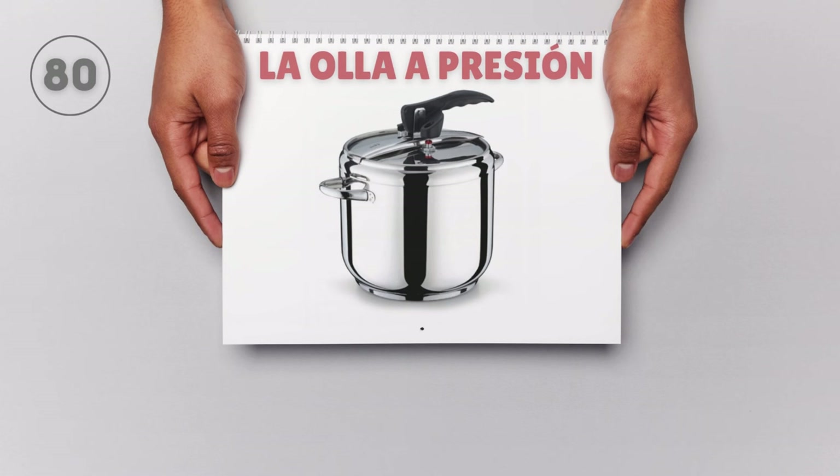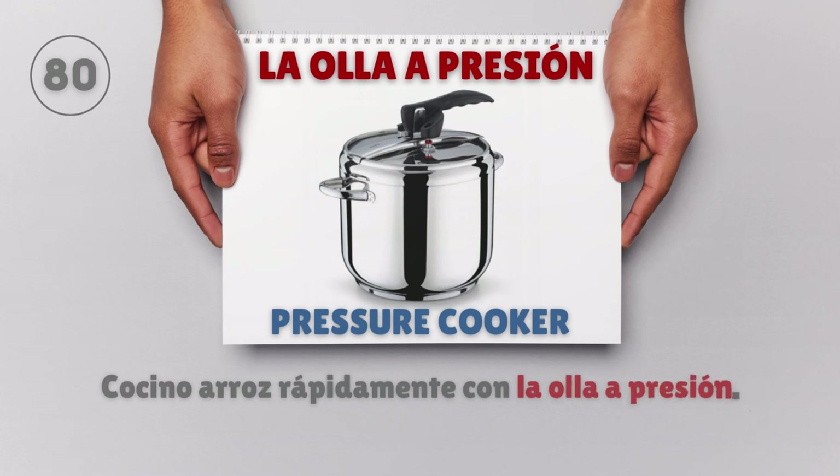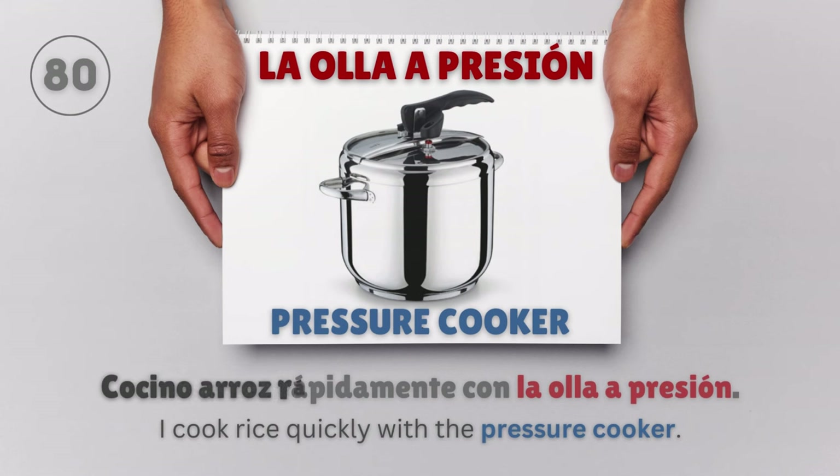La olla a presión — Pressure cooker. Cocino arroz rápidamente con la olla a presión. I cook rice quickly with the pressure cooker.